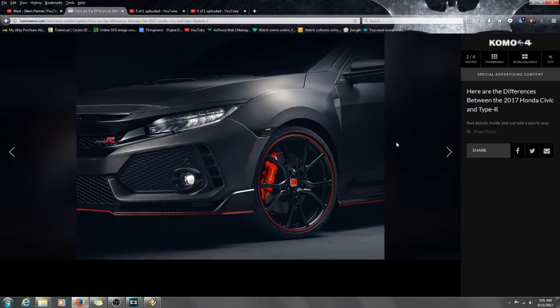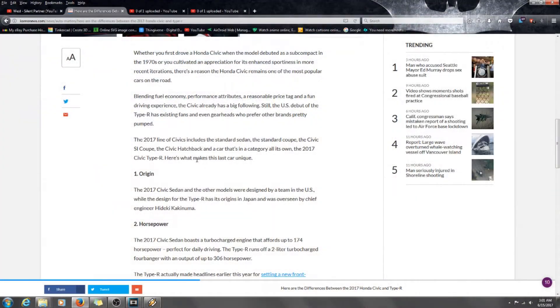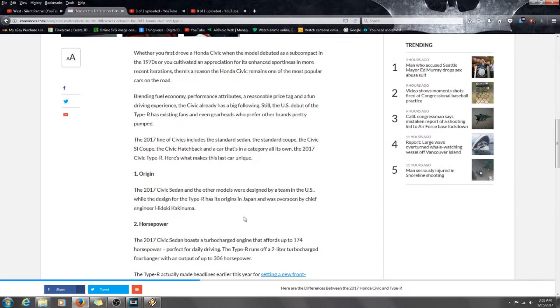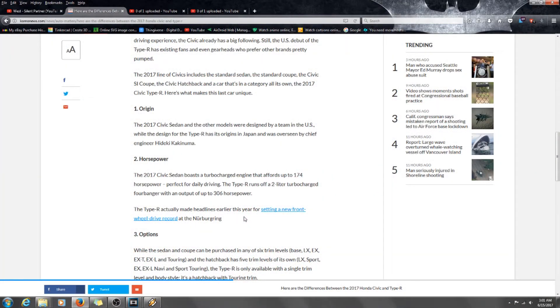The 2017 Civic sedan and other models were designed by the team in the US, while the design for the Type R has its origins in Japan and was overseen by chief engineer Hideki Kakin Yuma. So basically, the sedan was made by the US team and the Type R was designed in Japan.